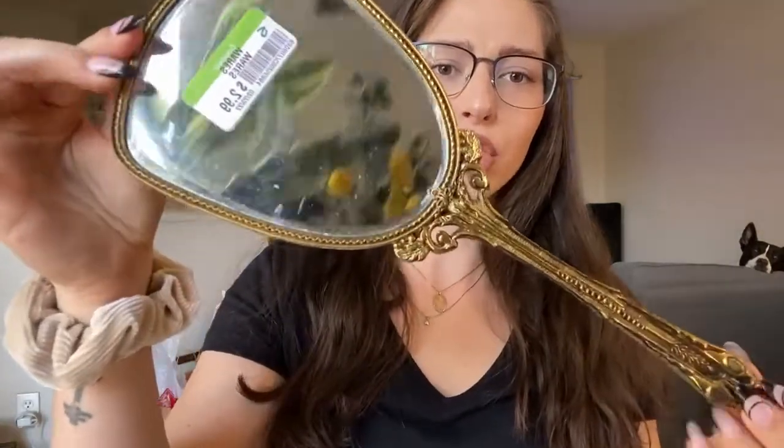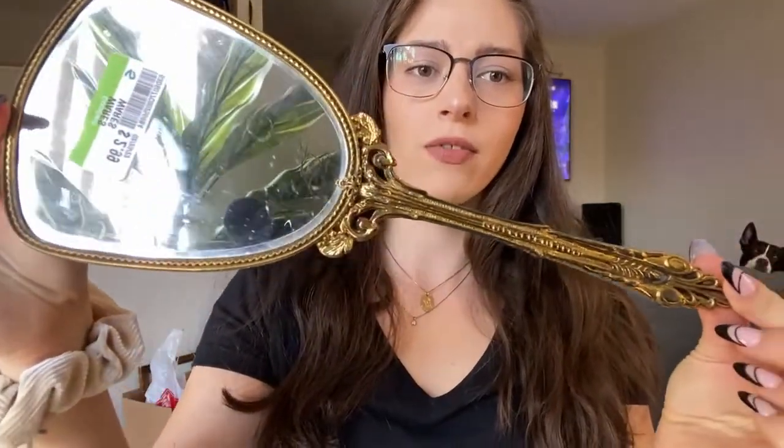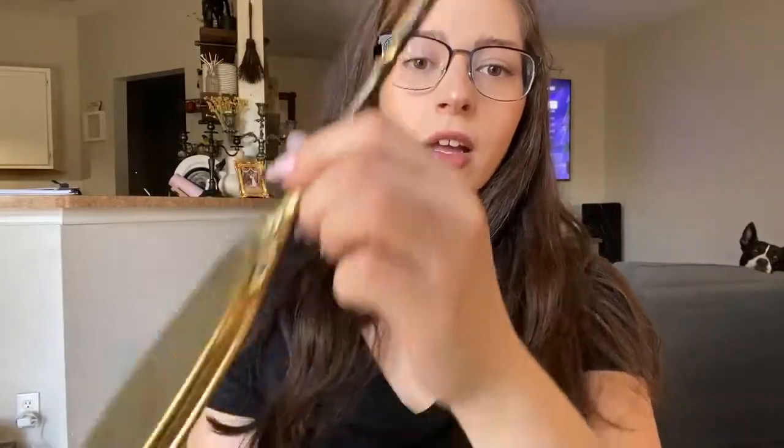Next thing is this adorable vanity mirror — look at the detail on the back. It's a good size, a good weight to it, so I'm assuming it's solid brass. It's just so cute and it was only $3 at Goodwill. I have a vintage jewelry box and I think this sitting next to it with the jewelry box's little clawfoot brass feet — so cute. Snatched it.